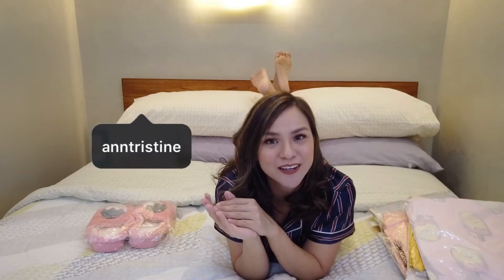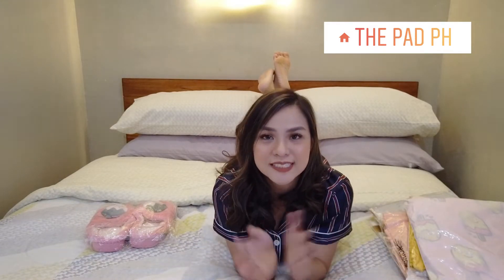Hey guys, it's me again, Anne-Christine, and welcome back to another vlog. Today is my first time to do a try-on haul, and what we're going to try on is affordable sleepwear.